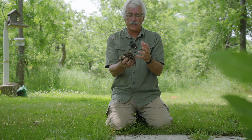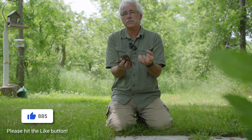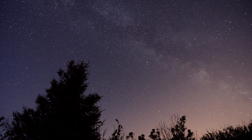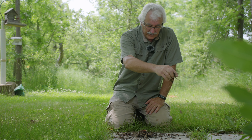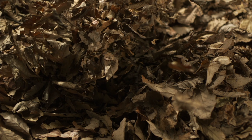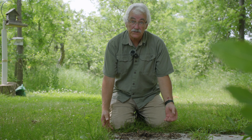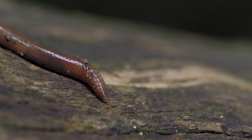Earthworms are also a great indicator of sufficient organic matter. Material that falls from the trees, material from grass clippings — all of this organic matter is basically what grows their food in their tunnel. So they have to have enough. I once tried a little experiment because I was curious how much organic matter they can actually bring into their tunnels.